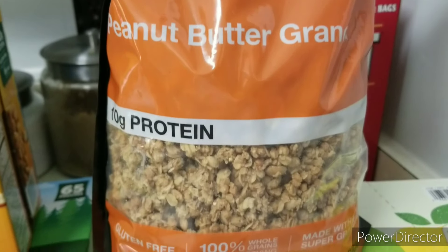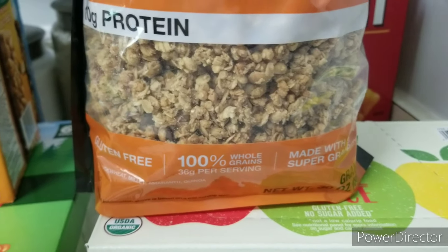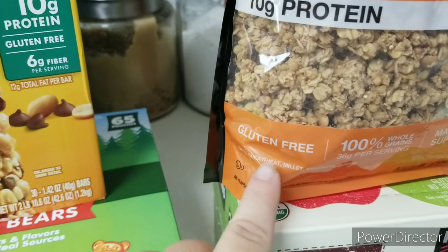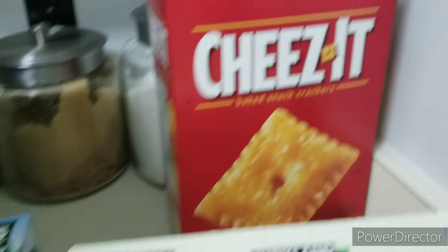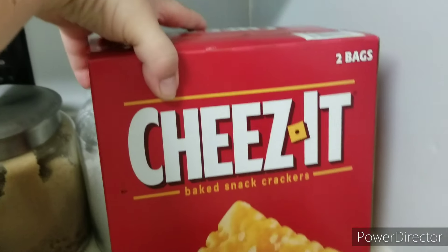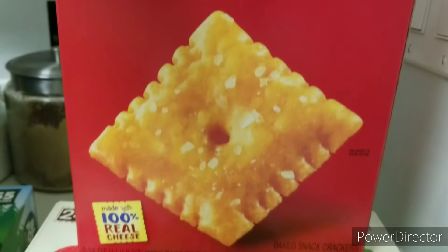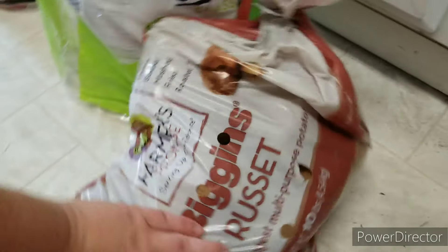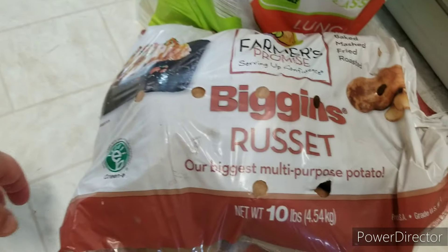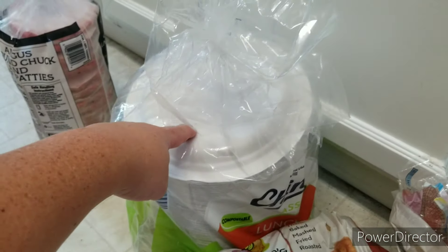I also got the Kind peanut butter granola — it's gluten-free and really tasty. My son and I have been eating it as a cereal with milk, and I had it on top of yogurt the other day and it was nice and crunchy. It was on sale too, so that was a bonus. We picked up some Cheez-Its for summer snacks since they were on sale — I don't normally buy them at full price. I got a 10-pound bag of russet potatoes for $4.89, paper plates to make things easier in the summertime, and also water and Gatorade along with our normal things.